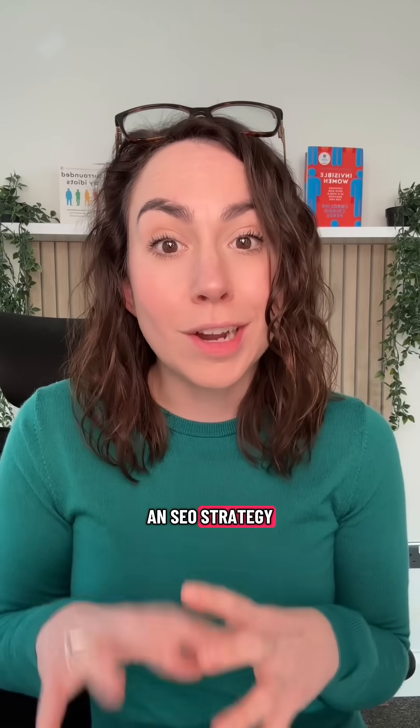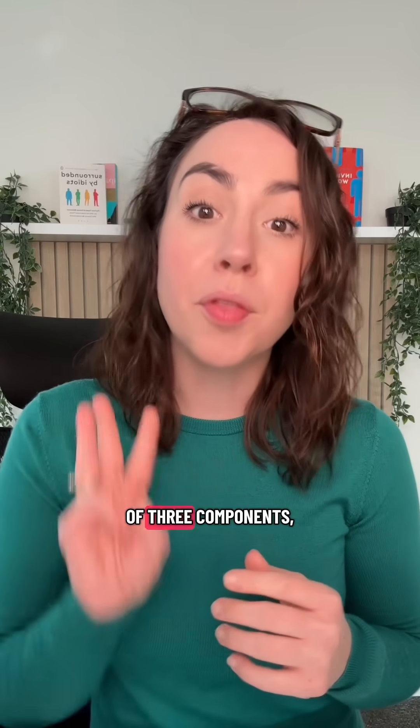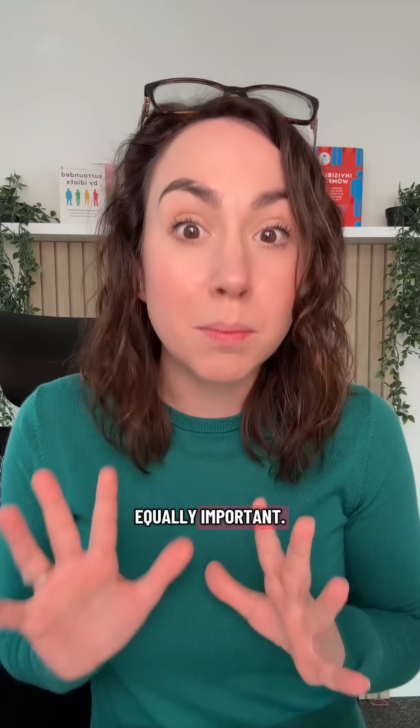If you want an SEO strategy that's actually going to work for you now, it needs to be made up of three components and they're each equally important.